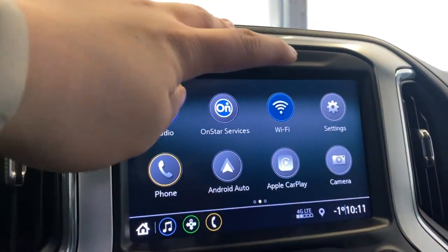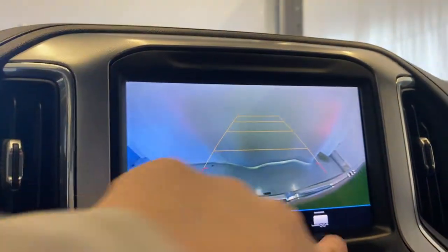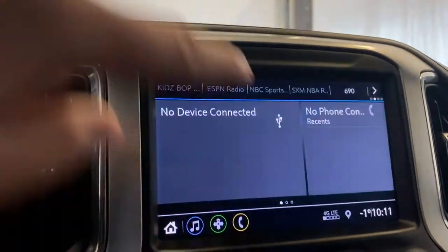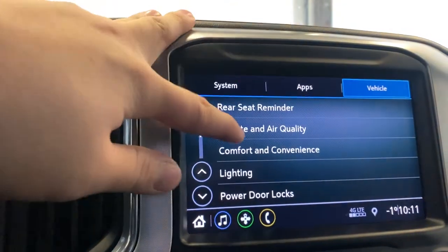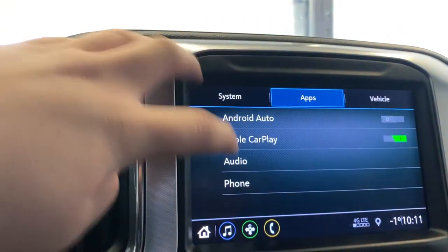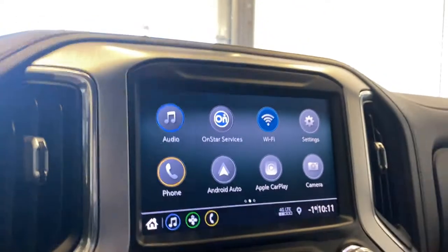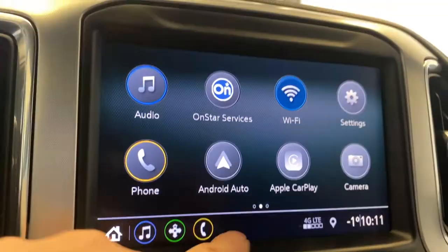We've got a Wi-Fi hotspot as well, plus Apple CarPlay and Android Auto. You have your backup camera with guidelines and trailer tow guidelines. In the settings tab you have trailer lights, rear seat reminder, comfort and convenience, teen driver and valet mode, and you can customize all of these settings. You also have outside temperature, Wi-Fi network settings, and your start buttons.